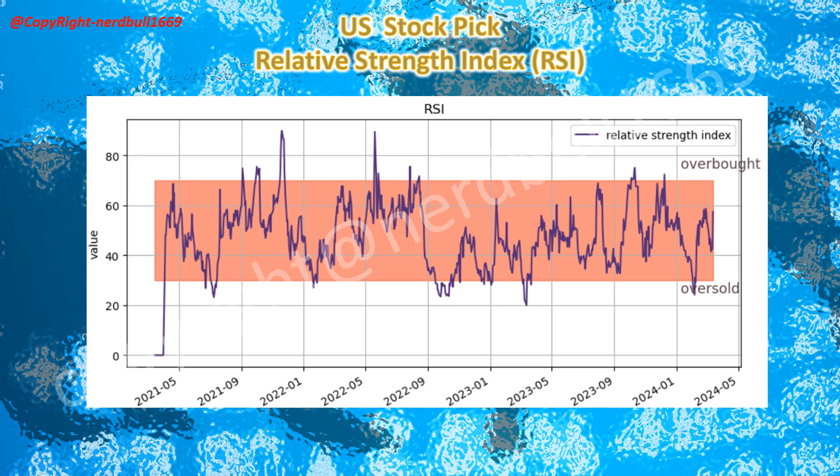Here we will be looking at the Relative Strength Index, RSI, for SIGA. As you can see in the chart, SIGA's RSI is in the wait-and-see region, between 30 and 70. However, we are seeing a trend towards overbought at the latest date. This could be due to traders and investors waiting for the Q4 earnings result, which SIGA reported yesterday after hours — showing a tenfold increase in Q4 revenue.